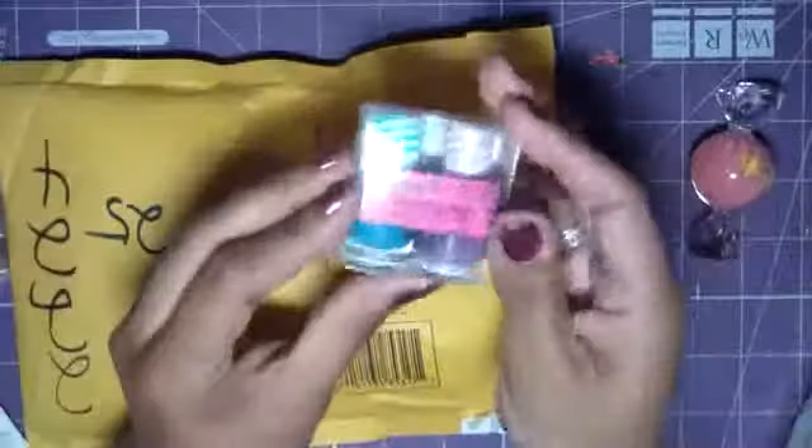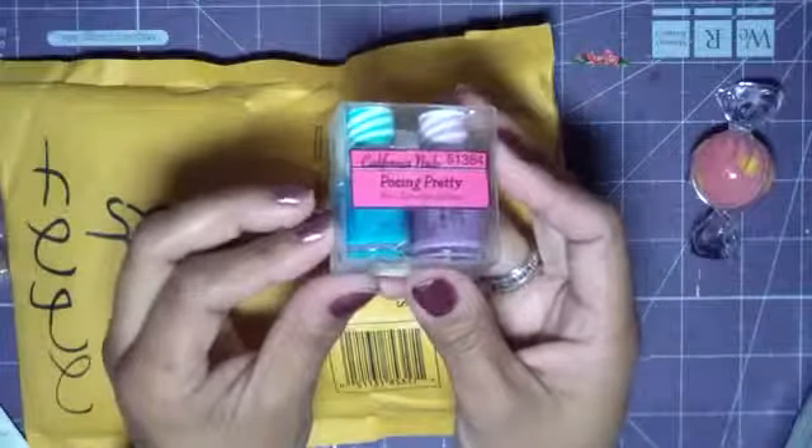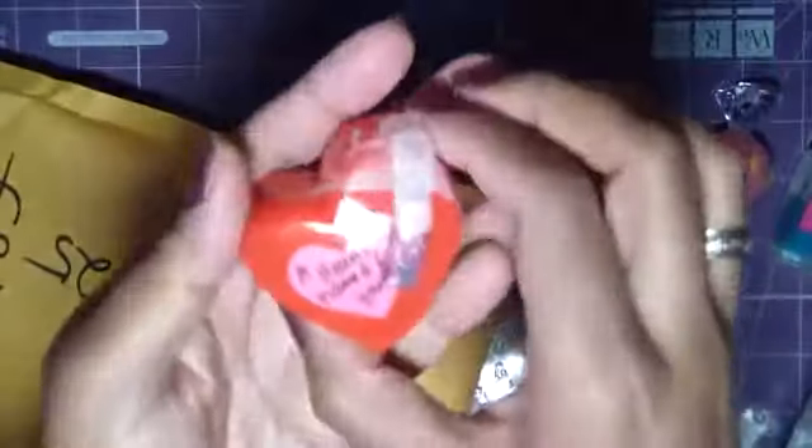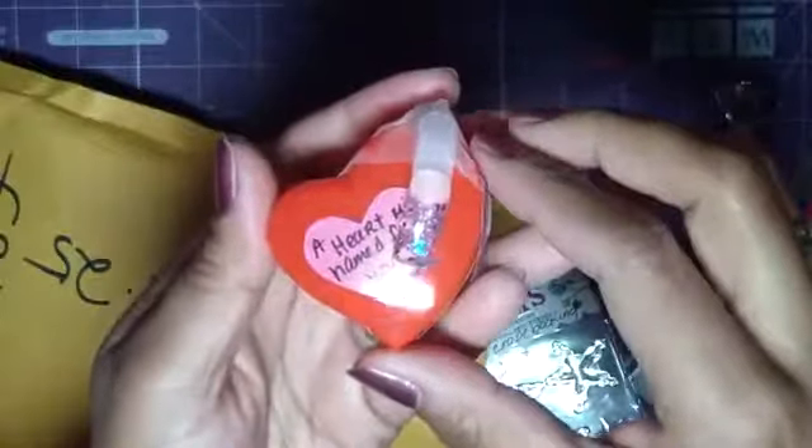Let me see what else we have in here. Some cute little nail polishes — a cool blue color, like a teal, and then purple. I love those colors. Thank you so much. I'm going to probably just pull everything out. I can't really feel what's in here. A heart mix named for you — she said she named one of the mixes after me, is what her note said. I already read it, so that's really cute.